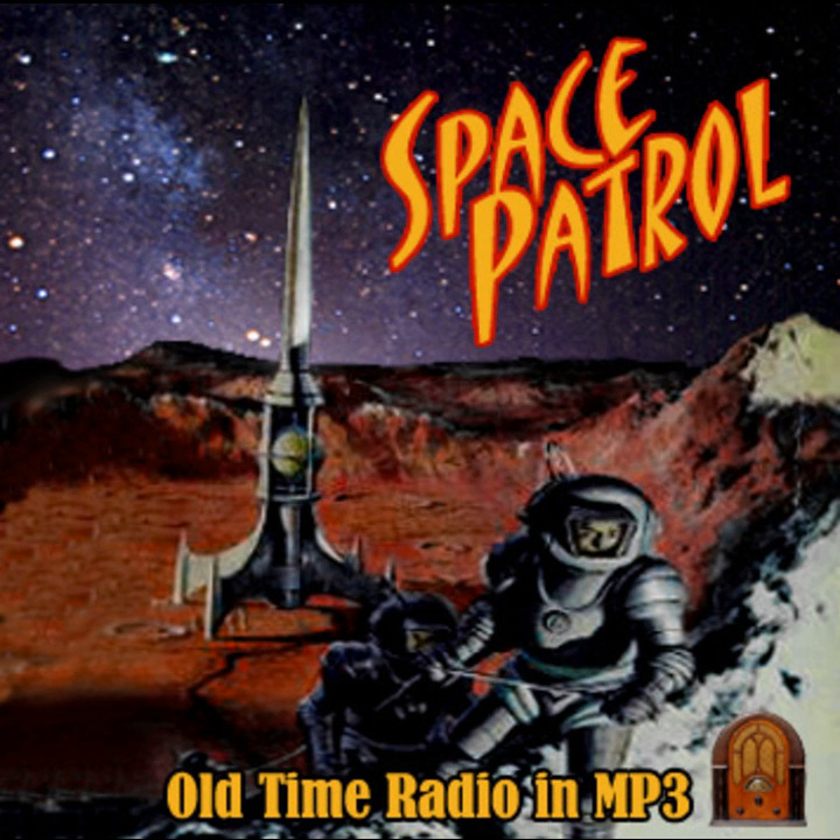We'll return in just a moment with today's exciting Space Patrol adventure, 'The Wistful Wizard of Neptune's Moon.'